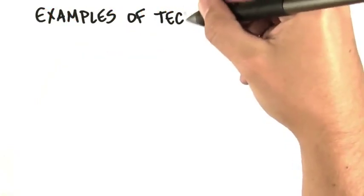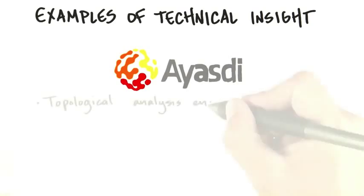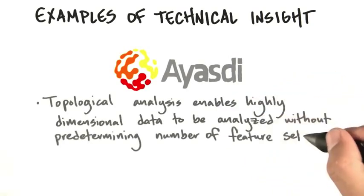Let's take a look at some examples of technical insights. There's a company called Isidia, an outgrowth of the Stanford math department, where a PhD student said we could do a topological analysis of highly dimensional data to be analyzed without predetermining the number of feature sets. It turns out that this is the world's best way to go through big data sets.